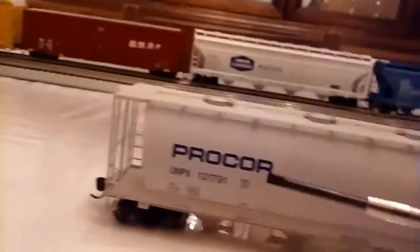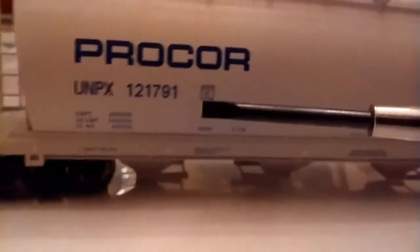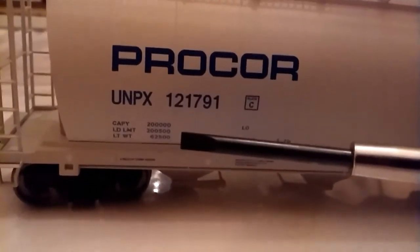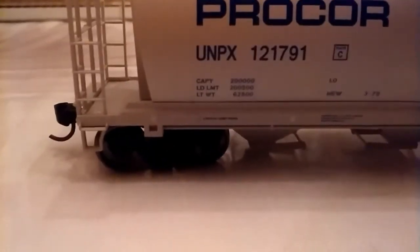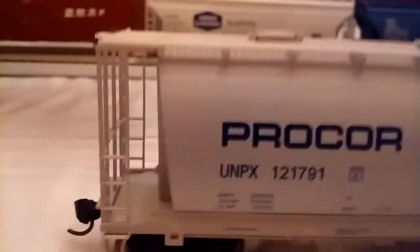Right here you have the nice Procor lettering, UNPX, and the car number 121791. You have the type of plate — it's a C-plate, it says it right there. You have all the car information: capacity, load limit, and load weight. There's a whole bunch of lettering and safety information — like right here it says 'do not run car with doors or hatches open.' Right here it says two-inch combo shoes, which are the brakes. That's just some of the nice detail you have right there.